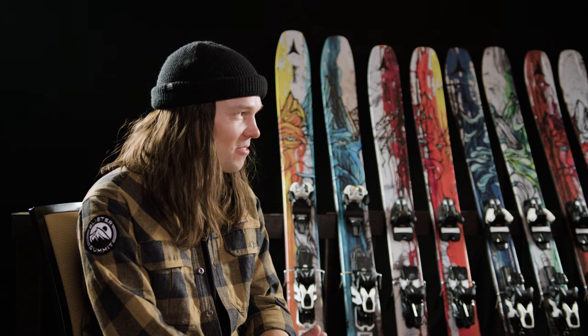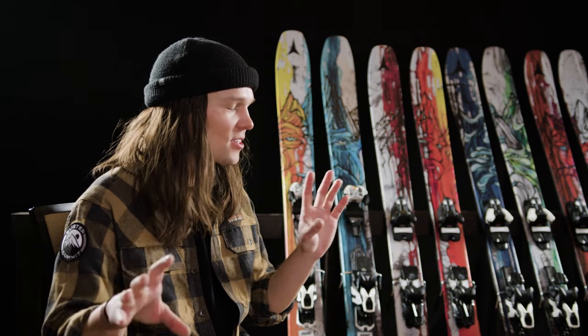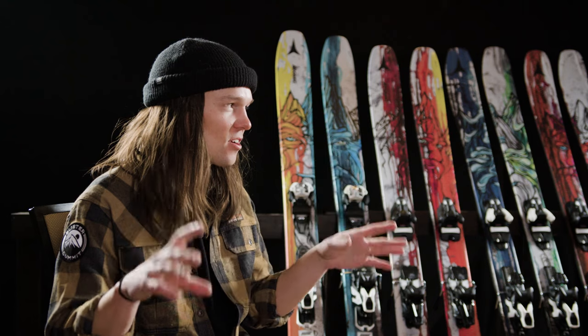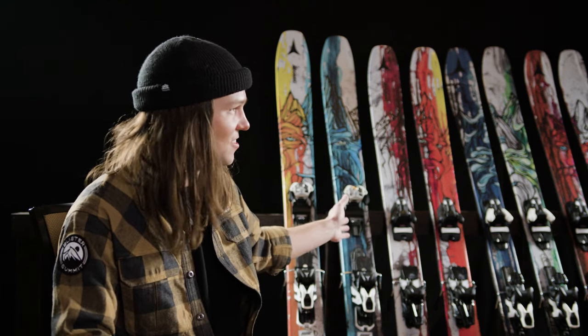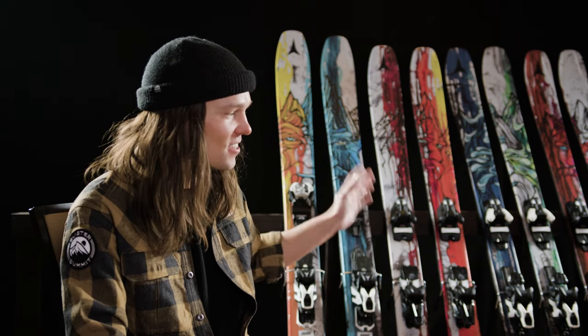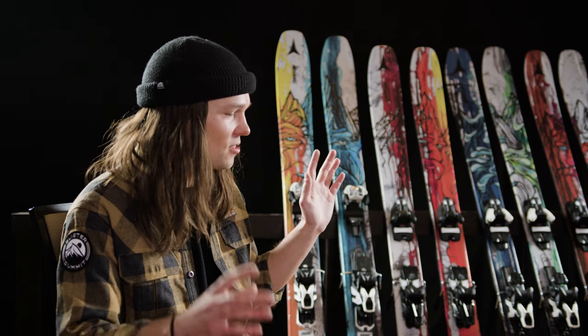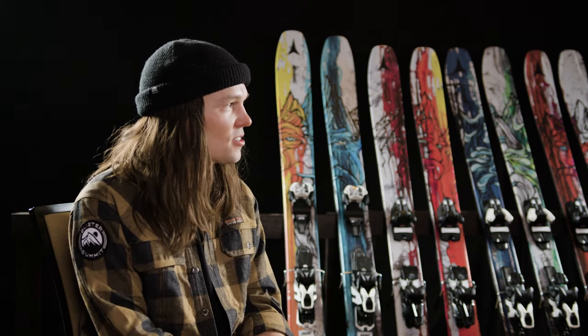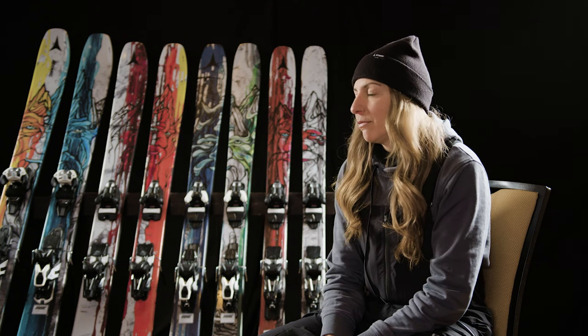I'm here with Val from Atomic and we're going to go over some broad-ranging topics in terms of products coming out next season. We're going to start with this very nice-looking lineup of skis right behind us. Can you tell us a bit about what's new with the Bent series of skis?